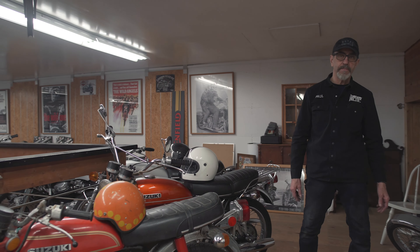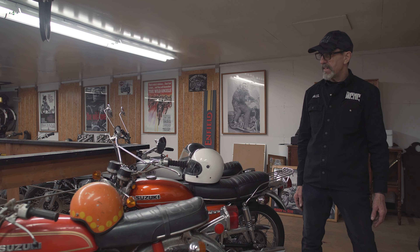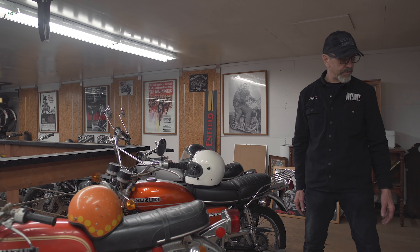Come on everybody, we're going to take a look at all the neat old bikes at Bayview Motorcycles. As we take a look at some of this neat old stuff, we've got the old vintage stuff — the old Honda, the old Triumph.